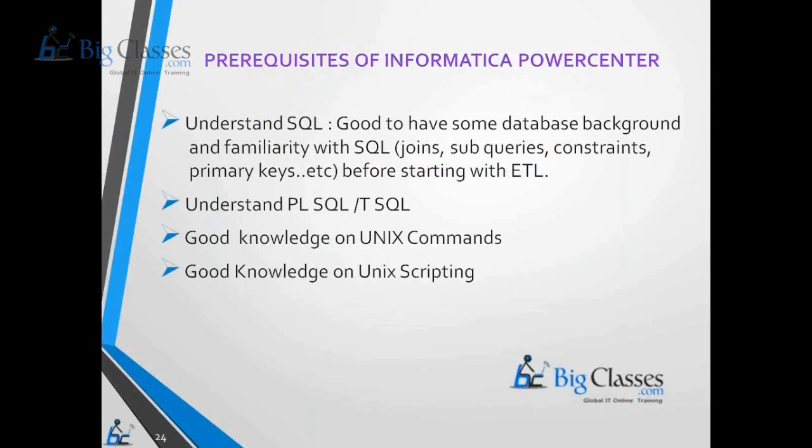The prerequisites for understanding Informatica Power Center are: good knowledge of SQL commands and queries, good knowledge of PL/SQL or T-SQL, and good knowledge of UNIX commands and UNIX scripting. Most servers in real-time environments are UNIX-based, so UNIX knowledge is important regardless of whether your operating system is Windows. These are the prerequisites for learning Informatica Power Center.